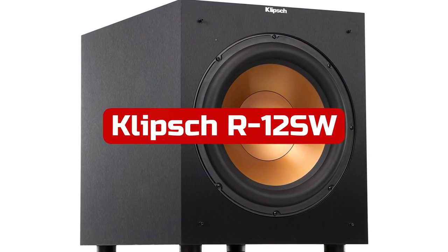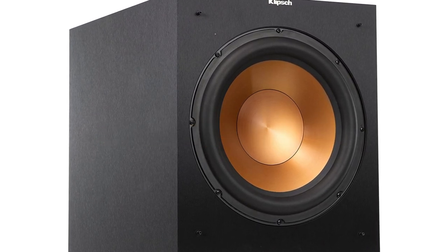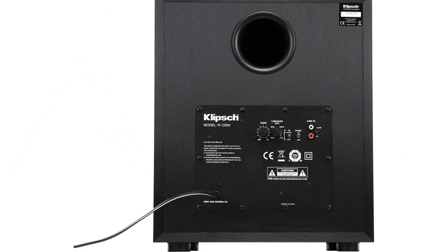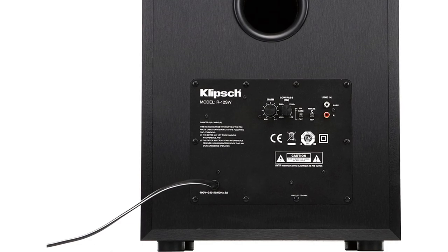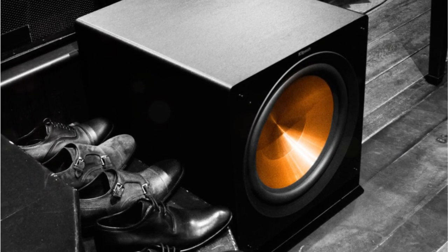At number 4 is the Klipsch R12SW 12" 400W subwoofer. As someone who loves music and movies, I'm always looking for audio equipment that can deliver exceptional sound quality. The Klipsch R12SW subwoofer is one such product that has left me completely impressed. The R12SW boasts a powerful 12" copper-spun front-firing woofer that delivers deep, impactful bass. The all-digital amplifier delivers 400 watts of dynamic power, ensuring that every beat and note is heard with crystal-clear clarity. The subwoofer performs equally well with music and movies, making it a great addition to any surround sound system. The brushed-black polymer veneer cabinet with a satin-painted plinth gives the subwoofer a sleek and modern look that will complement any home decor.